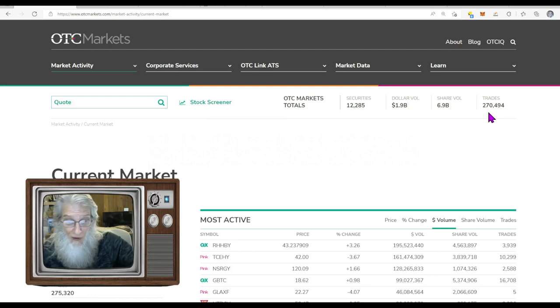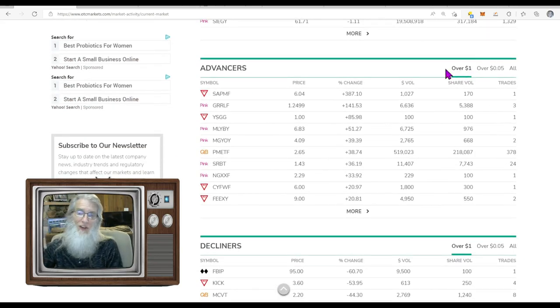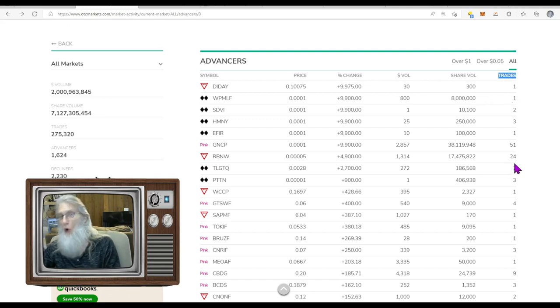All the stocks are on this page — it's like CliffsNotes. We're drilling down into the advancers. I want stocks of all price levels — click 'all,' then click 'more,' and you get a nice list. This shows the top gainers by percentage. You have the ticker, price, percentage gain, dollar volume, shares sold, and what I consider the important factor: the 'crowd factor' — the number of trades. The more trades, the more price action.